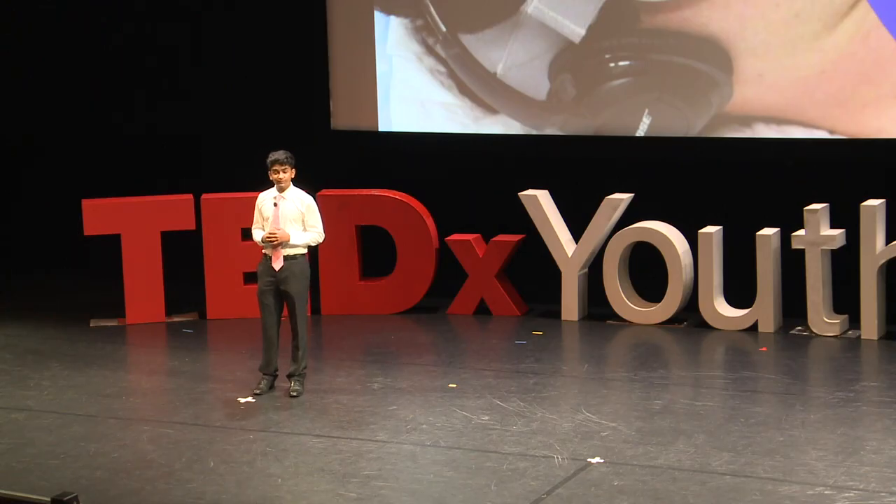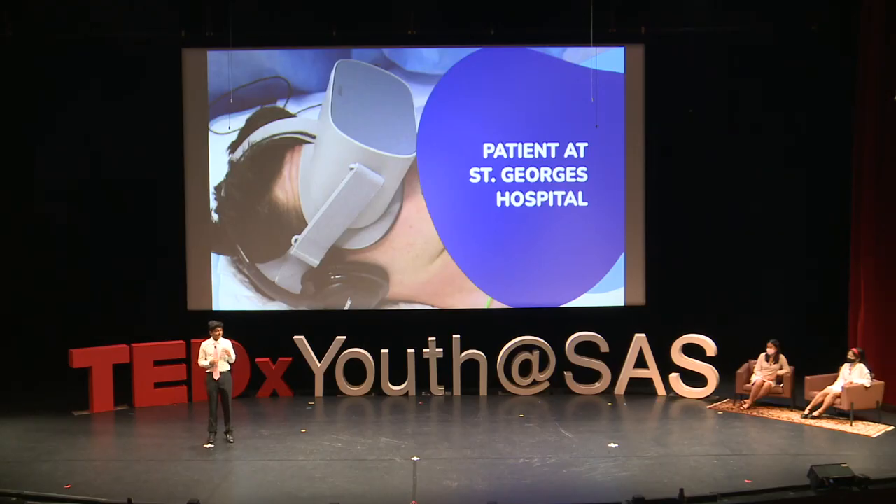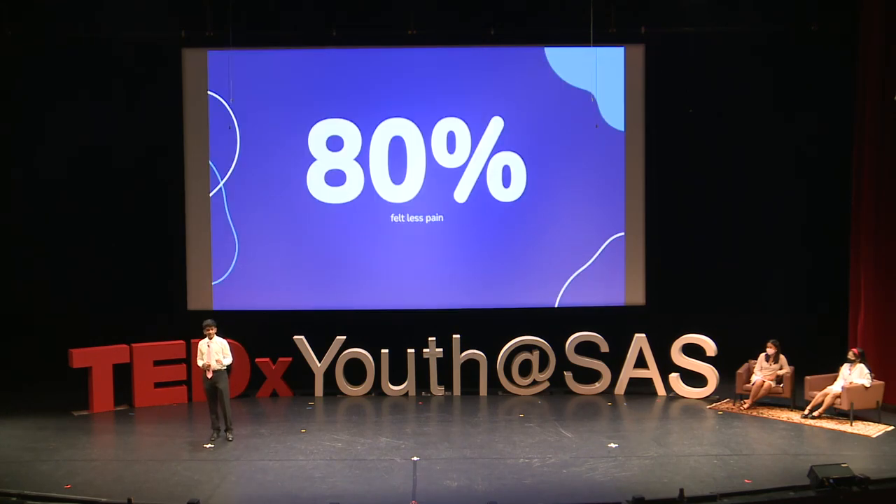Every single one of those participants reported that their overall hospital experience was improved by wearing the headset, while a whopping 94% said that they felt more relaxed. Moreover, 80% said that they felt less pain after wearing the headset, highlighting the extent to which VR can help with caring for patients. These statistics show that the majority of patients benefited from VR by making their hospital stay more enjoyable and by reducing the pain they felt during and even after their procedures.